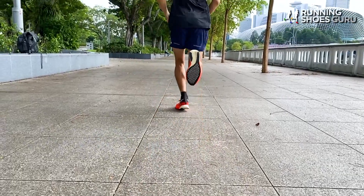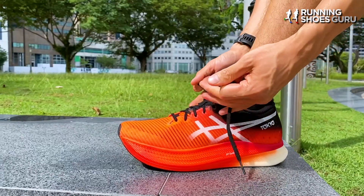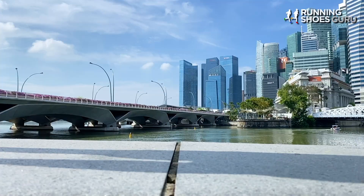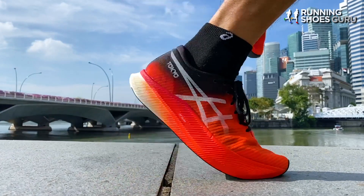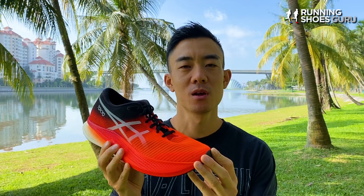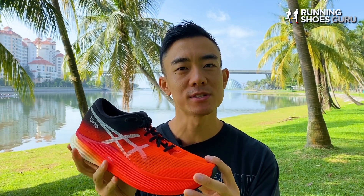My first run was a 10km tempo run. Transitions felt really smooth and it was easy to get used to the shoe. I found it really easy to pick up the pace because the carbon plate inside the midsole was so prominent and it had a springboard type of forward propulsion. I also noticed that the shoe sounded really loud when striking the ground, almost as loud as the Nike Tempo Next%. That first 10k was one of my fastest ever and I couldn't wait to do longer distances in the Metaspeed Sky.